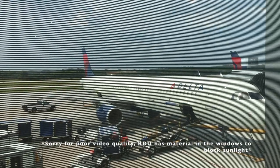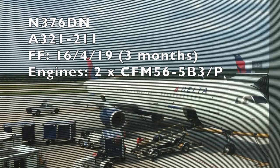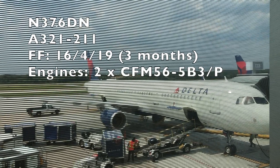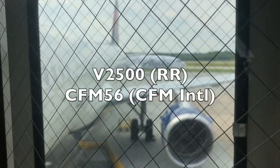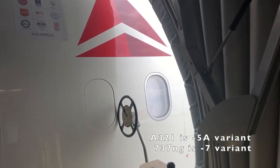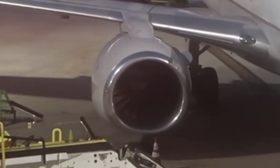Operating flight 2034 to Atlanta today is November 376 Delta November, a three-month-old A321-200 powered by two CFM56 engines. The A321-200 comes with two engine options — the V2500 and the CFM56, which Delta operates. This engine is actually the same engine that powers the Boeing 737 NGs, but without the signature hamster pouch intake outlets. Love that name, by the way.